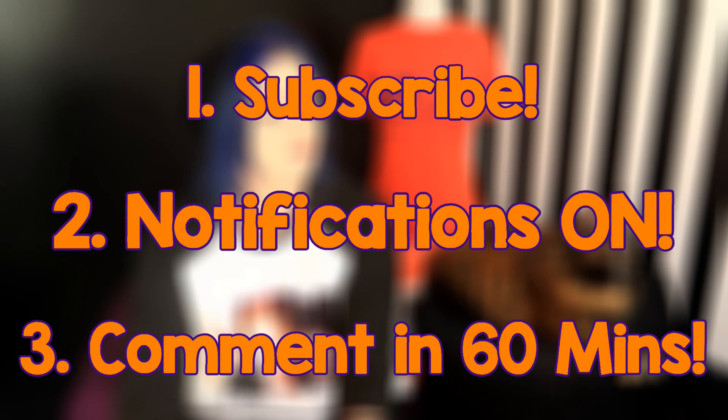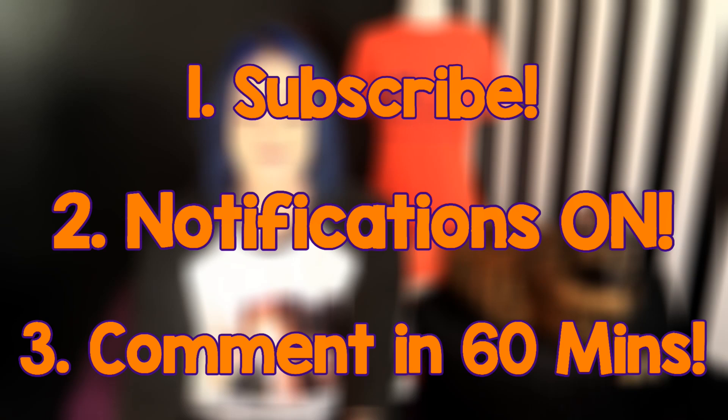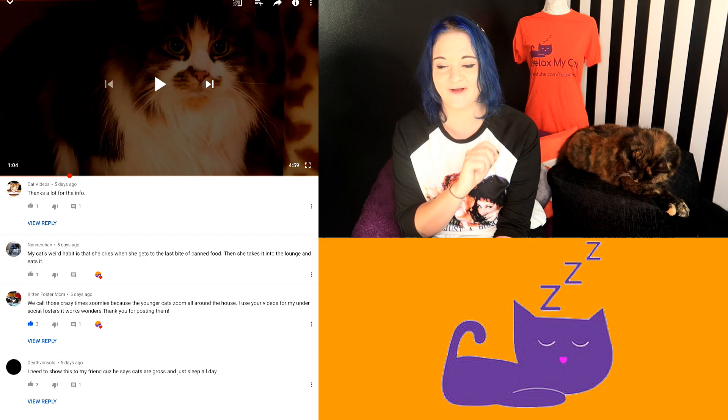Thanks for watching guys! I hope you enjoyed these tips — let me know in the comments if you've got any additional ones, and let me know if you have a special needs cat. Now it's time to announce the winner of the Relax My Cat t-shirt competition. To remind you of the rules: make sure you are subscribed to the Relax My Cat YouTube channel with notifications on, and most importantly you need to comment on the video within the first 16 minutes it's up to be in with a chance of winning your very own t-shirt.